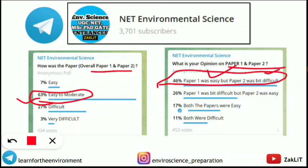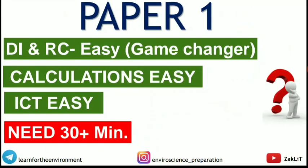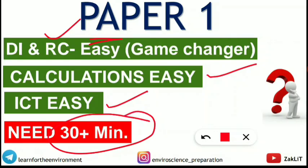After gathering all reviews, the instructor's personal analysis is as follows. For Paper 1, DI and Reading Comprehension were easy — these will be the game changers this year, giving an edge to those who answered the most questions correctly in these sections. Calculations were also easy (a green signal), and ICT was easy too. The key challenge is that you need more than 30 questions correct out of 50 in Paper 1 to qualify for JRF.